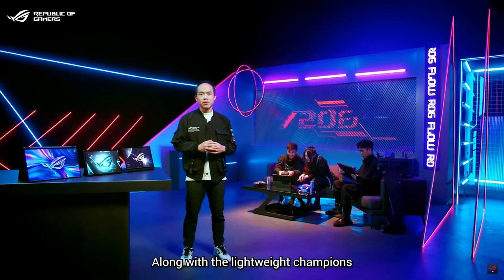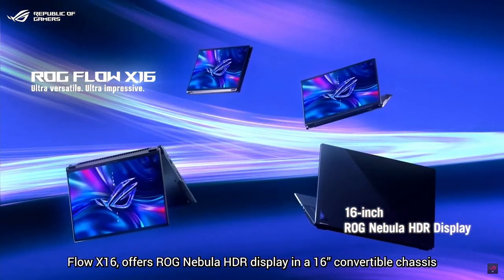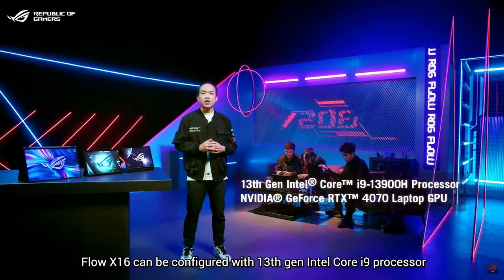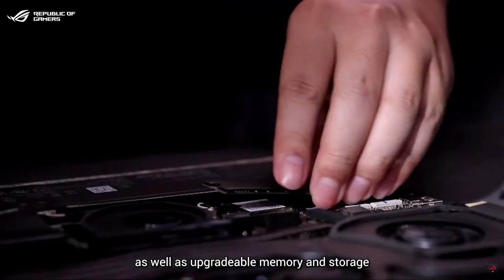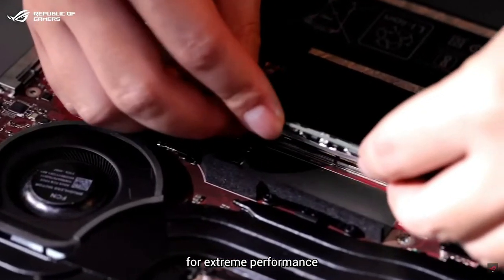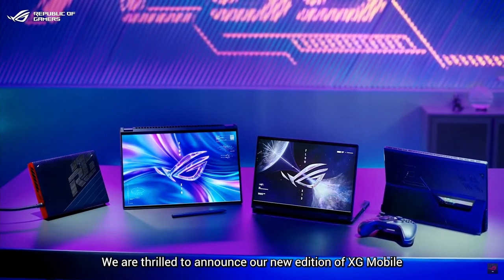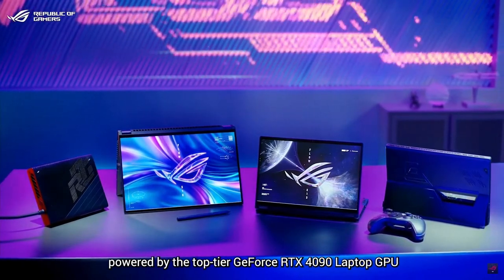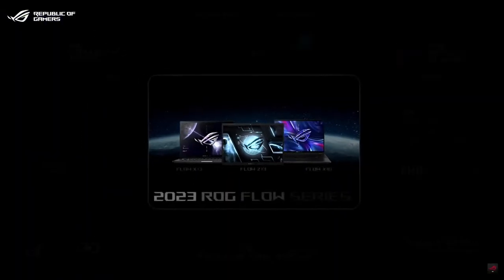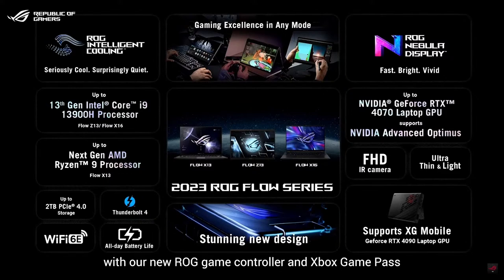Along with these lightweight champions, the Flow X16 offers ROG Intelligent Cooling with NVIDIA GeForce RTX 4070 in a 16-inch convertible chassis. The Flow X16 can be configured with a 13th Gen Intel Core i9 processor, GeForce RTX 4070, as well as upgradable memory and storage for extreme performance. The entire Flow family can also be connected to our XG Mobile. We are thrilled to announce a new edition of XG Mobile powered by the top-tier GeForce RTX 4090 laptop GPU. Combine any ROG Flow laptop with the new ROG game controller and Xbox Game Pass for an on-the-go gaming experience that's impossible to beat.